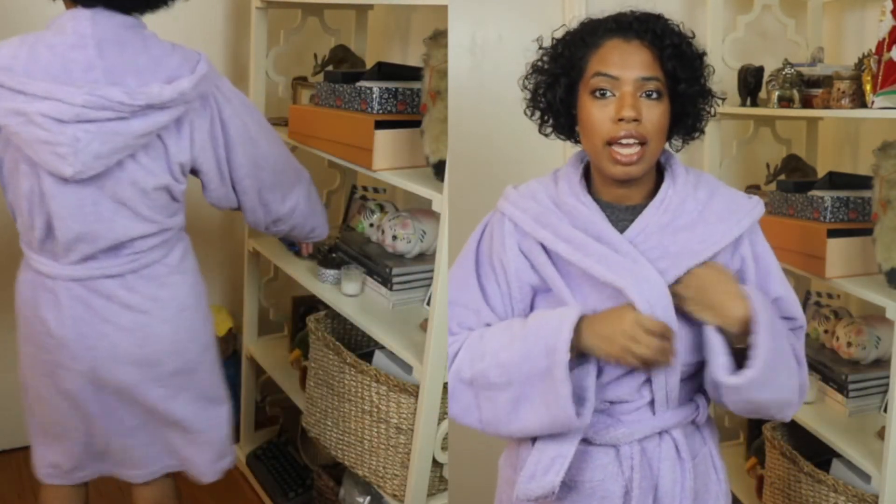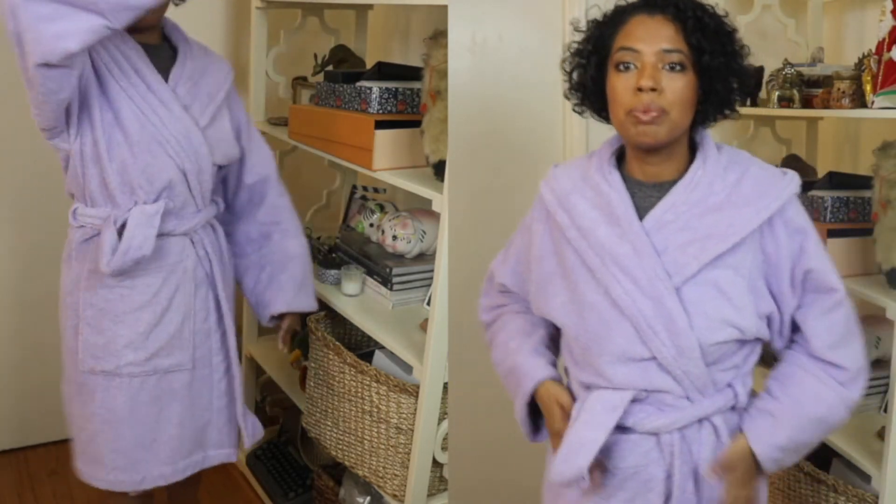Last but definitely not least, I got this robe from the company Tecla — I'm not sure if I'm pronouncing it right. I originally purchased it from Nordstrom, but when I saw it on sale at Essence, I called Nordstrom to ask for a price adjustment. They wouldn't do it, so I ended up returning the robe at Nordstrom and ordering it from Essence to save money.